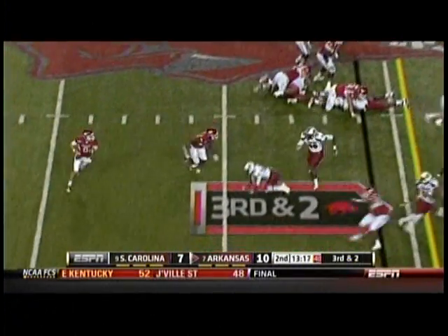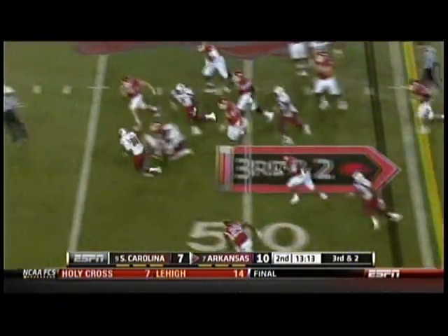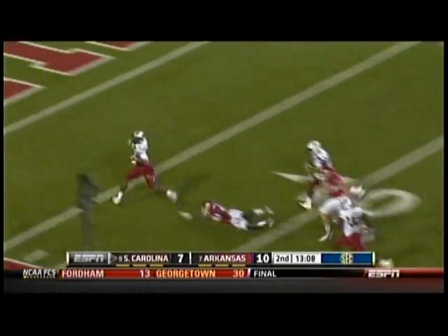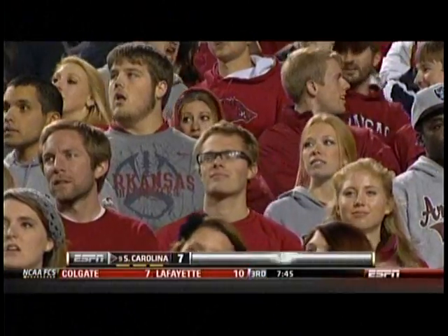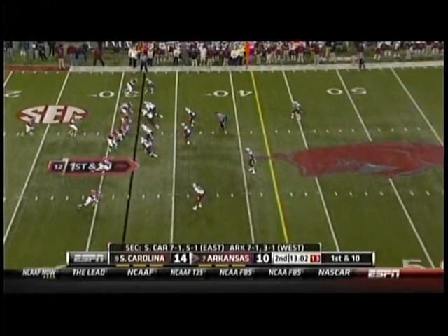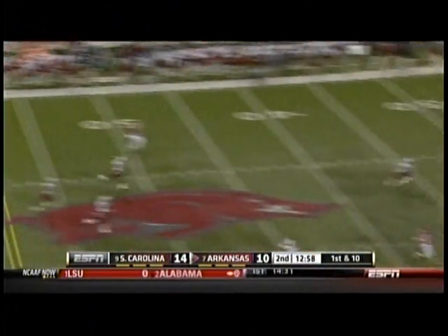They fake it though on third and short and want to throw it — Wilson dancing around, lobs, and it's intercepted! This is South Carolina going the other way. It's Taylor — Devin Taylor for a touchdown! And helping Devin Taylor take that for a touchdown.